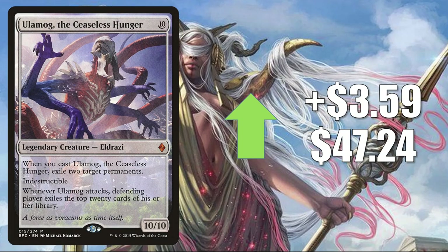Number 1 is Ulamog, the Ceaseless Hunger, up $3.59 to $47.24. In Pioneer it's in Green Ramp; in Modern it's in Tron builds; in Legacy it's in Mono Green Cloud Post. It's a great Commander card, often in Kozilek the Great Distortion builds, and it has seen increased play in Kinnan Bonder Prodigy decks.